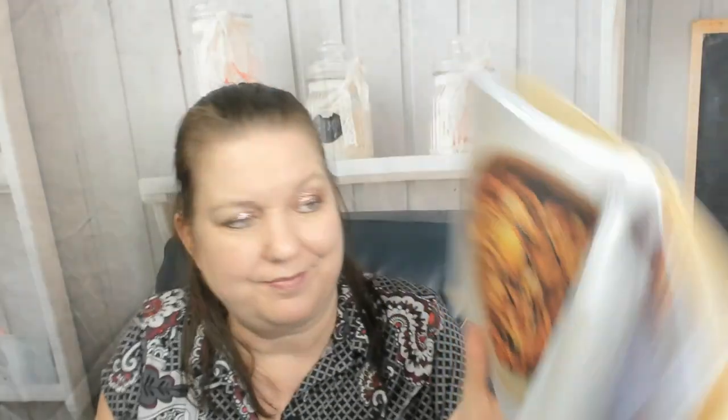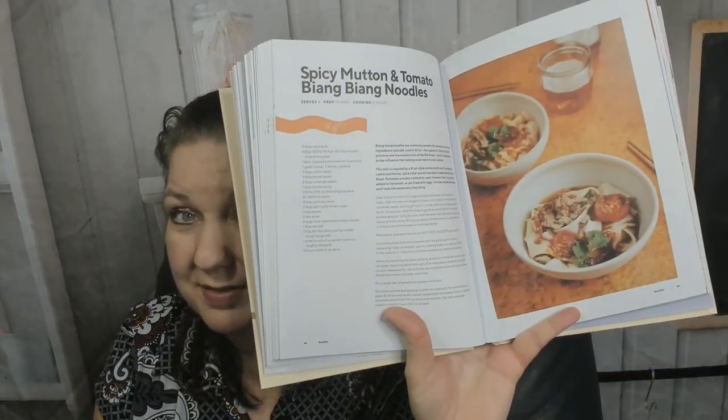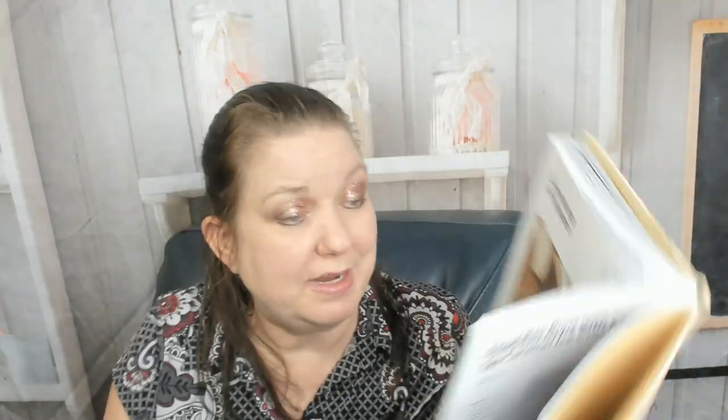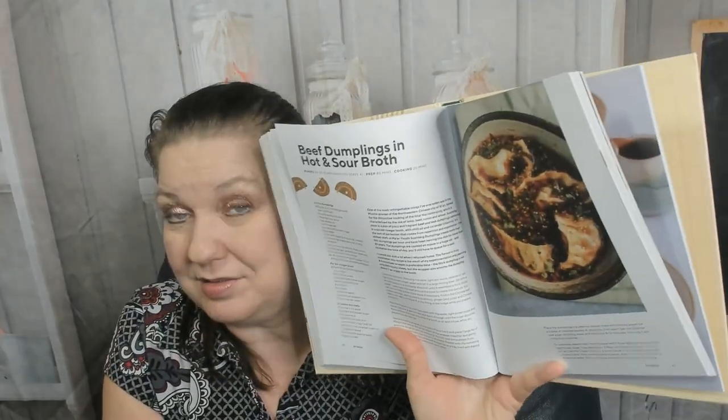Let's get to another part of the chapter. Kimchi and bacon udon, miso clay pot udon — I bet your mouths are watering right now — quick spicy seafood ramen, spicy mutton and tomato bang bang noodles. And now we're in the hot pot chapter — gorgeous picture. Then dumplings — that was a quick chapter. Here are some step-by-step photos for how to make dumplings and dumpling wrappers. I've made dumplings in several cooking classes but never came home and made them, because there's a dumpling restaurant really close to my house. Beef dumplings in hot and sour broth — that broth sounds good, I might just make the broth.